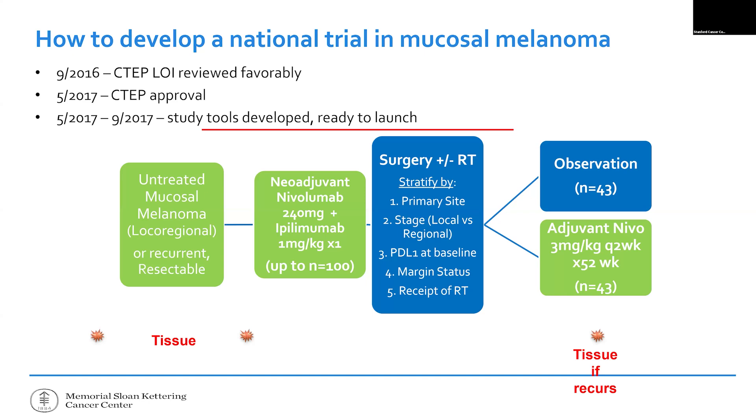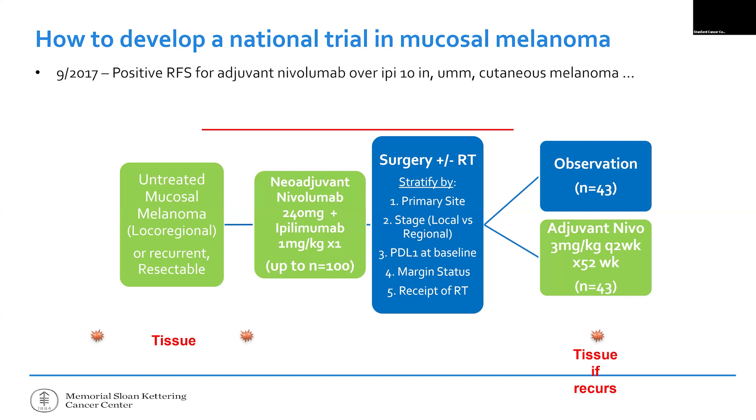Getting CTEP approval is like going out to dinner with two people versus going out to dinner with twelve — where any one of the twelve can torpedo your idea. You have to get a jury of peers to unanimously agree. Labor Day 2017 was when the preventative PD-1 study was published in the New England Journal of Medicine, showing a recurrence-free survival benefit for PD-1 in skin melanoma adjuvant treatment.